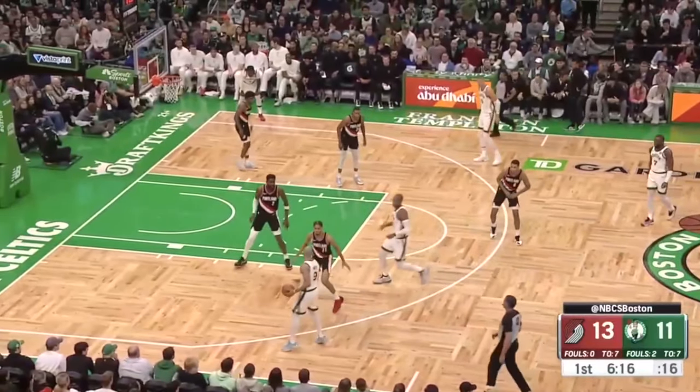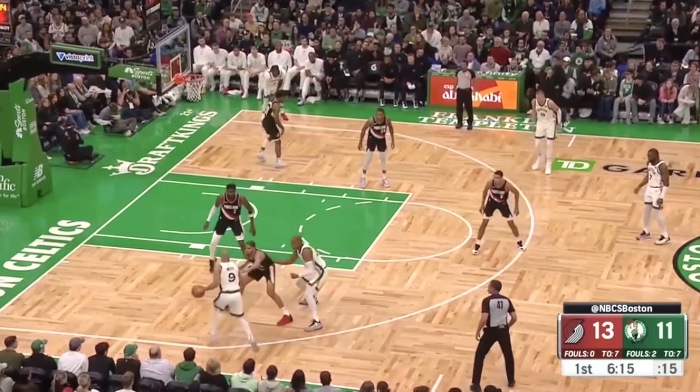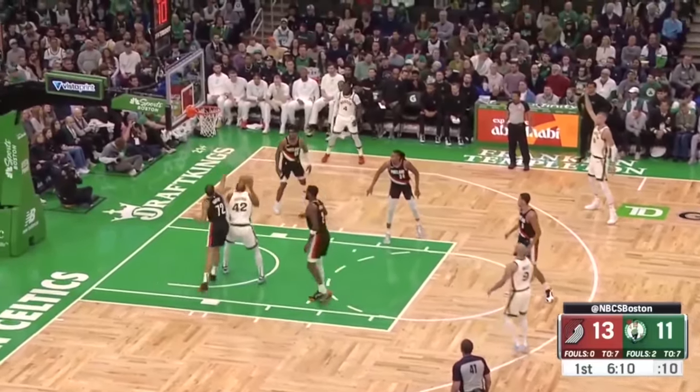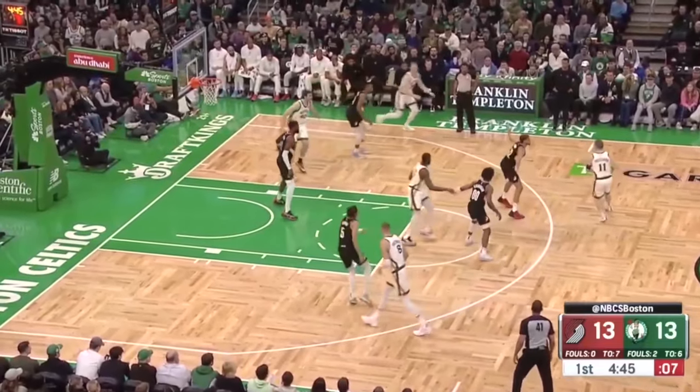Milk the same action — if they don't stop it, go right back to it. On this one it's a really great screen by Al Horford holding Ryan Rupert off, forcing the switch, going right to the block with a good pass by White for a layup.